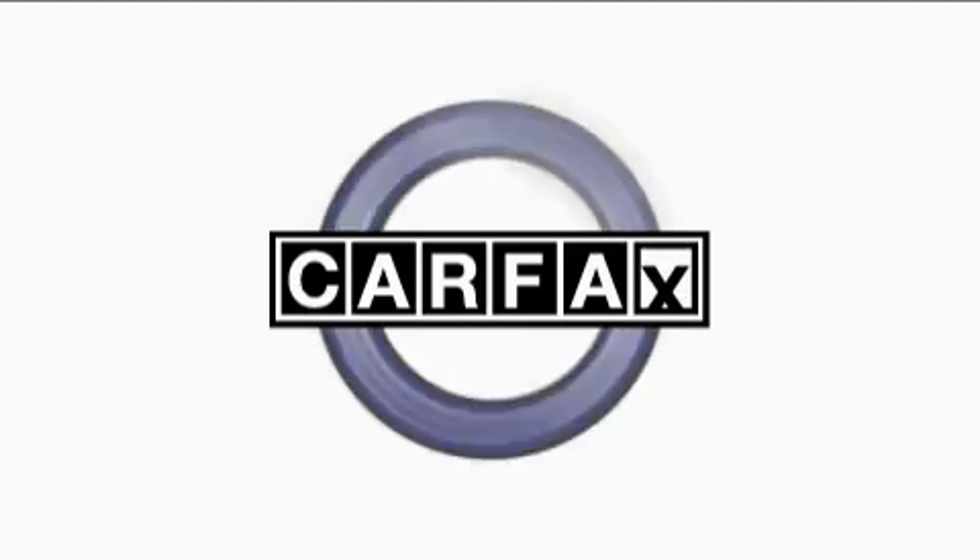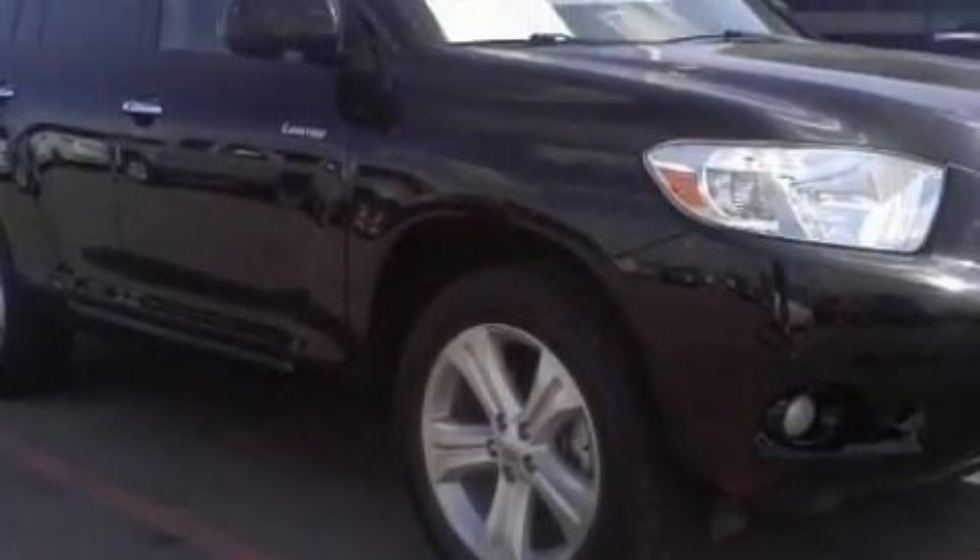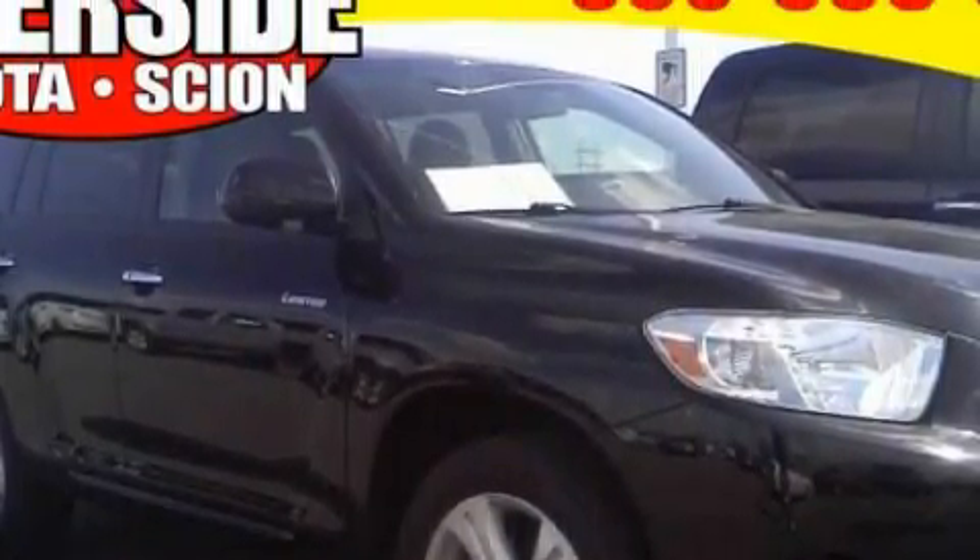This crossover has had only one owner and it qualifies for the Carfax buyback guarantee. Contact us today and schedule your opportunity to see this crossover in person.